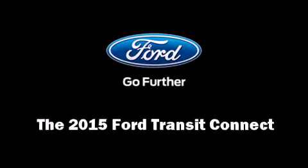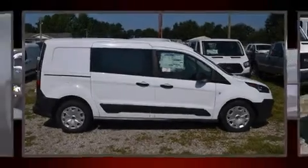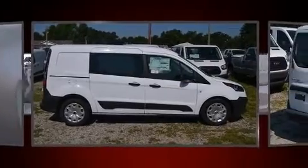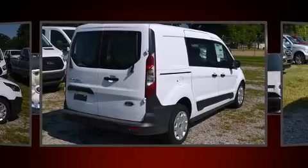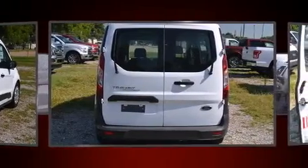Step into the 2015 Ford Transit Connect. Smooth gear shifts are achieved thanks to the 2.5-liter four-cylinder engine. And for added security, Dynamic Stability Control supplements the drivetrain.